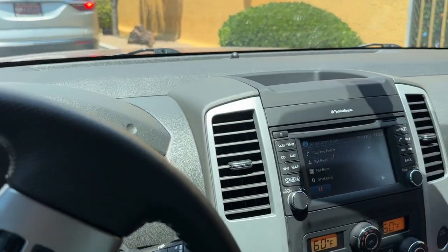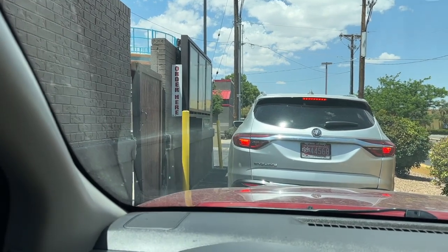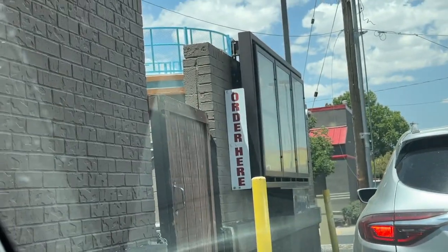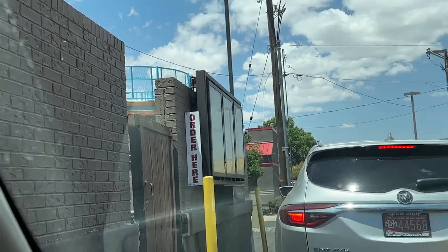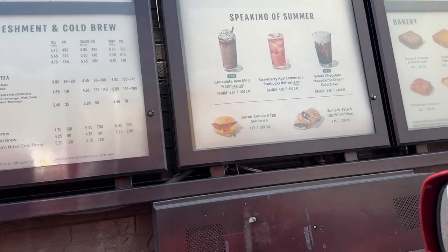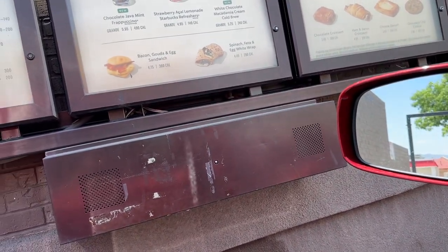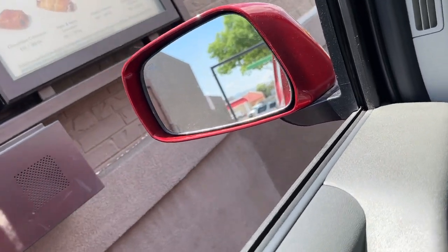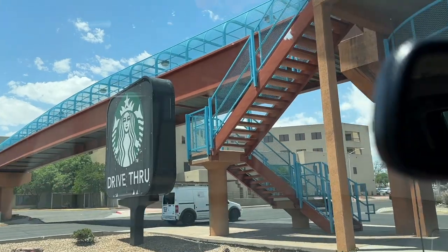Can you guys take a guess where we're at? This is the first time we're going to a Starbucks drive-thru in Amber. It's way across town from where we live so everything looks different — look how old school this menu looks compared to the Starbucks near us with all the cameras. I have a mobile order for Michelle. All right, thank you — this is probably the biggest Starbucks sign in the world!